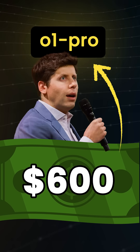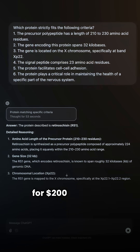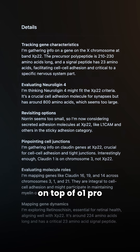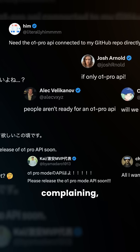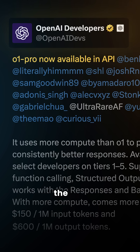OpenAI O1 Pro costs $600 — so is it worth it? You can use O1 Pro via OpenAI's ChatGPT Pro subscription for $200 a month, but for developers wanting to build on top of O1 Pro, this isn't enough. A lot of developers were complaining, and OpenAI finally made O1 Pro available via the API.